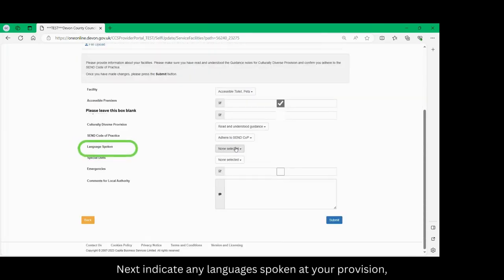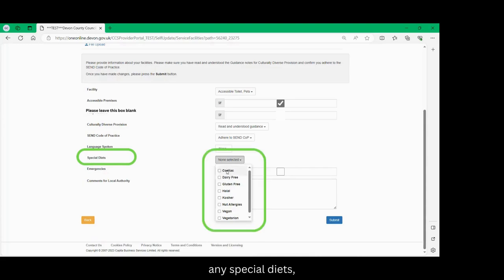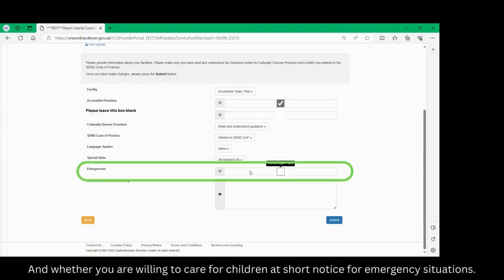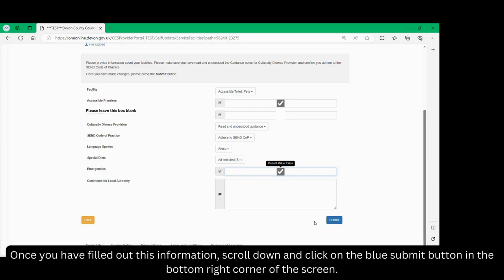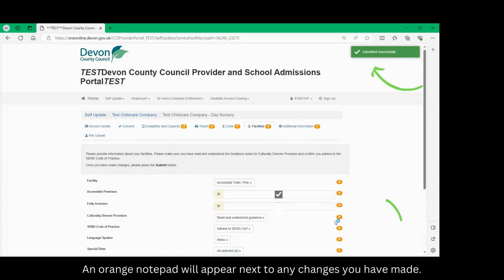Next indicate any languages spoken at your provision, any special diets, and whether you are willing to care for children at short notice for emergency situations. Once you have filled out this information, scroll down and click on the blue submit button in the bottom right corner of the screen. An orange notepad will appear next to any changes you have made.